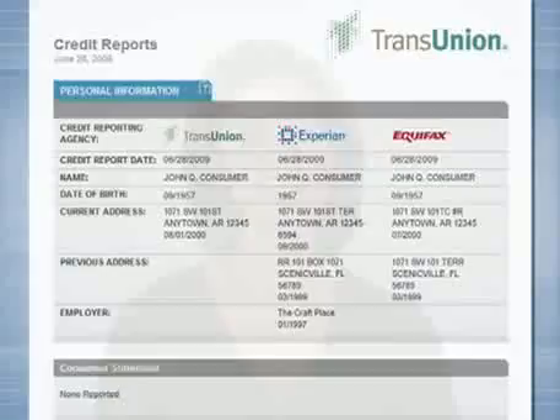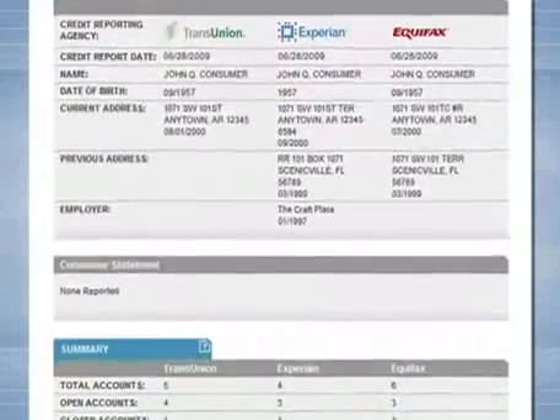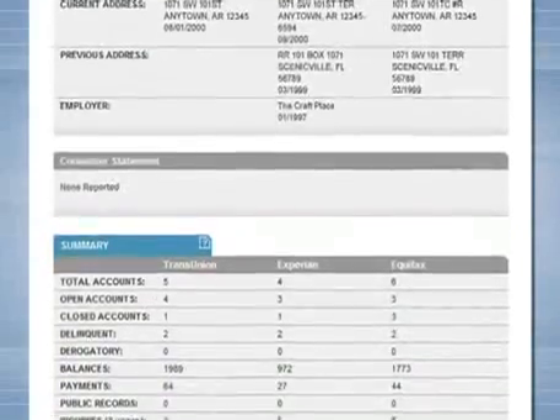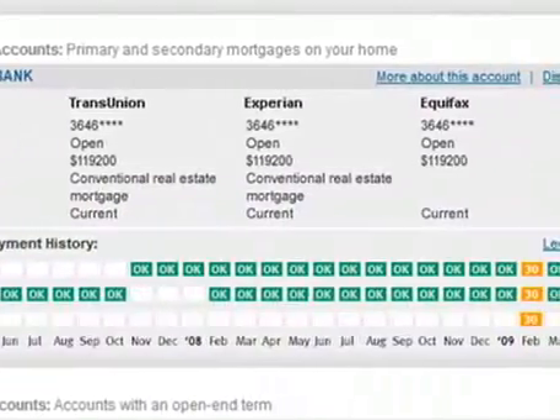With this information fresh in your mind, let's see how those seven simple steps can help make or break your credit reports. As we've said, your credit history is ultimately captured in three separate credit reports. Using a three-bureau report like the one available to consumers online at TransUnion, we can see in this first example a healthy mix of credit and, until recently, a good strong history of on-time payments.